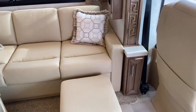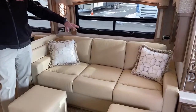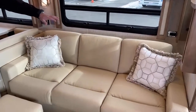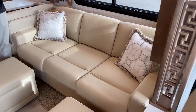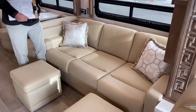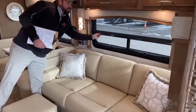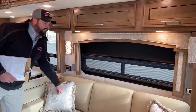On this side, new for 2021, is a pull-out sleeper sofa. If you want to see a demonstration, give me a call and I'll certainly show it to you. It does have the gel mattress instead of the air mattress. Throughout the coach, you've got day and night shade MCD roller shades.